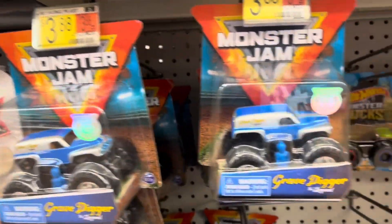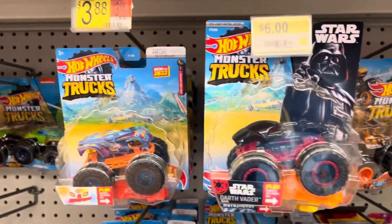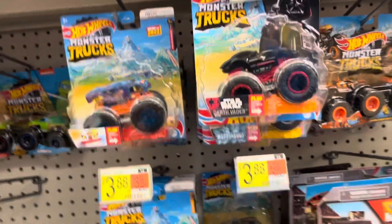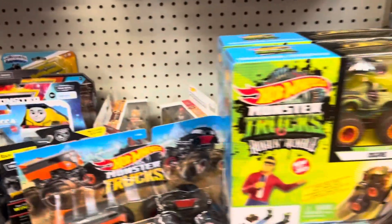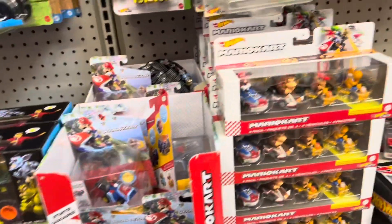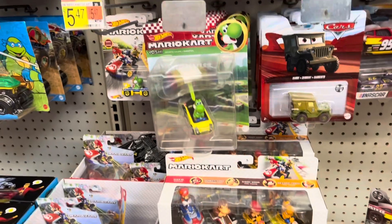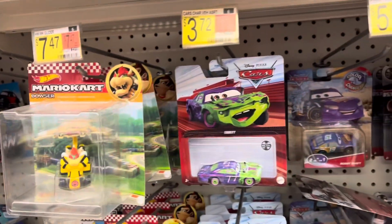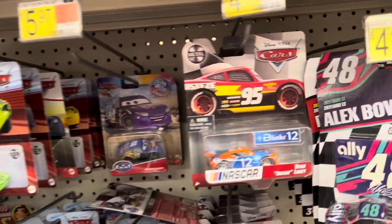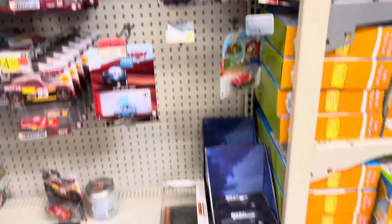Some Grave Digger, Ninja Turtles, lots of monster trucks. Gonna have to get a Star Wars fix in here somewhere. Lots of four-packs of Mario Kart. All right, let's see what else we can find.